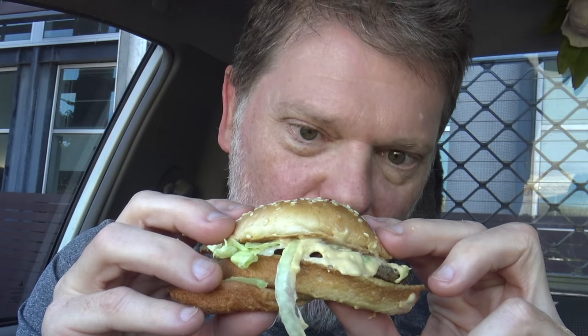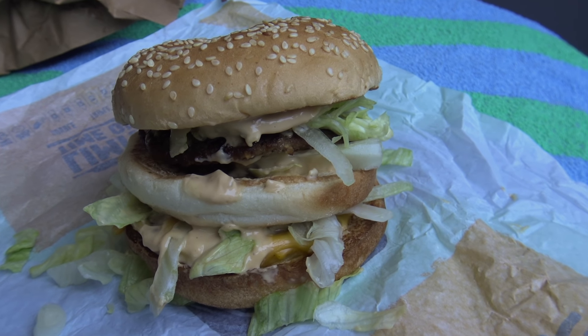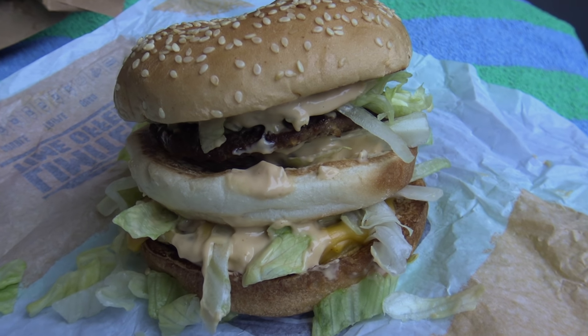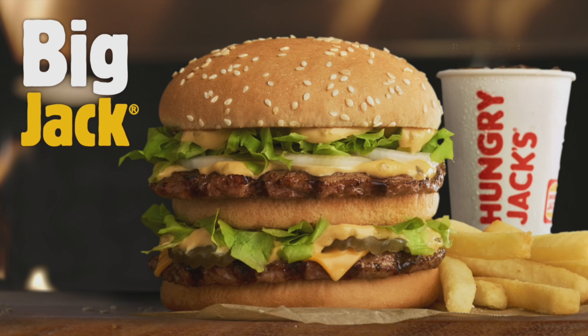For my all-over value, all-over flavor, all-over taste score, I'm giving the Big Jack a seven point three out of ten. It's not like an awesome tasting burger that's going to blow you away, unless you really love a Big Mac — then you'll probably find this really nice. It's not the holy grail that I think people were expecting it to be, but it still tastes pretty good and I'll definitely come back and get another one.